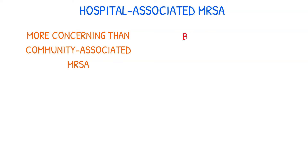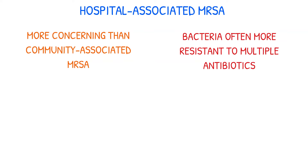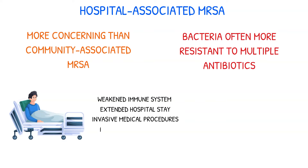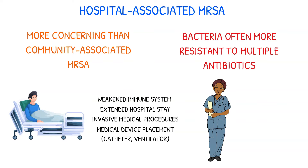Hospital-associated MRSA skin infection is typically more concerning than community-acquired MRSA because the bacteria are often more resistant to multiple antibiotics due to their exposure to these medications in a hospital setting. Patients at higher risk include those with weakened immune systems, those hospitalized for a long time, and those who have undergone invasive procedures such as surgery or placement of a medical device like a catheter or ventilator. Hospital staff can also spread MRSA from patient to patient through contact with contaminated objects or surfaces.